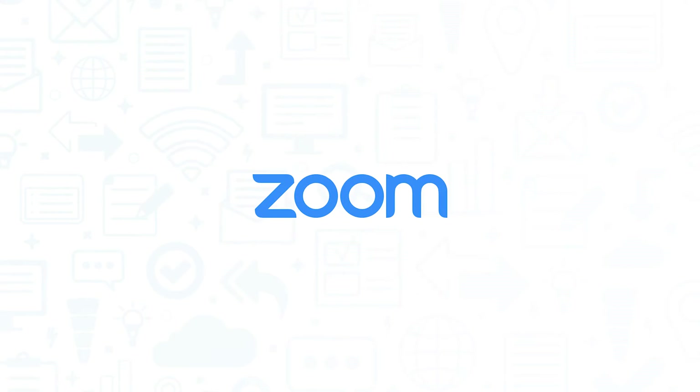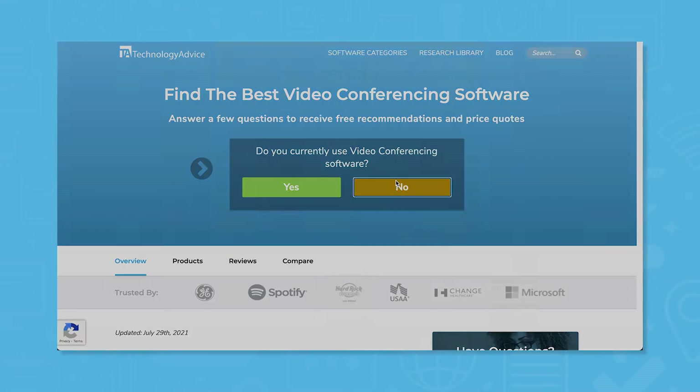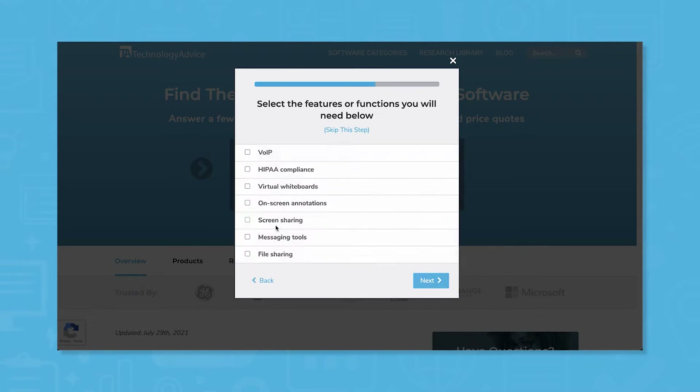If you're in the market for a video conferencing system, you'll want to consider Zoom. But if you're just starting your search, we can help. Use our product selection tool at TechnologyAdvice.com to get a free list of video conferencing software recommendations. Click the link in the description below to get started.